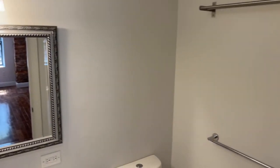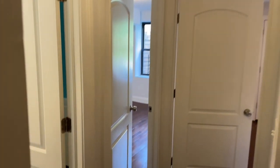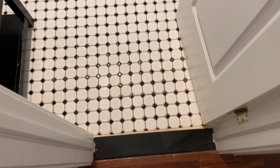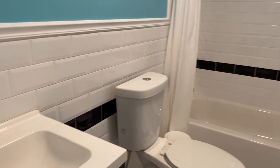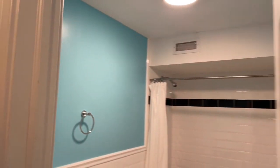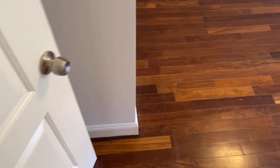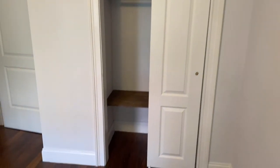The en suite bathroom features marble floors and a shower, as well as a vanity sink. In the hallway there's a large wardrobe. The second bathroom has a tub. We also have two rear-facing bedrooms, also with a built-in closet.